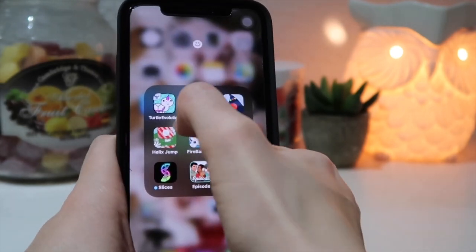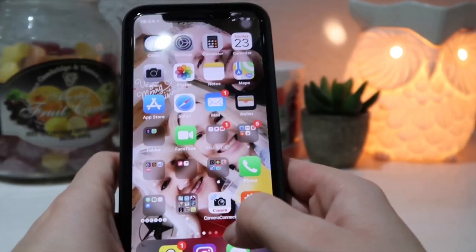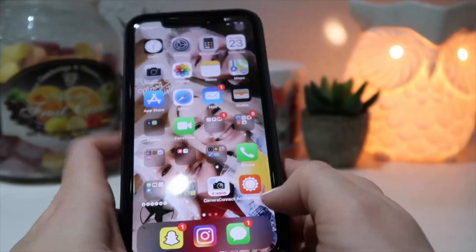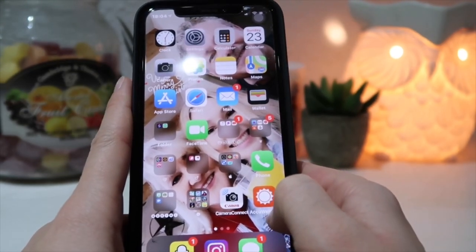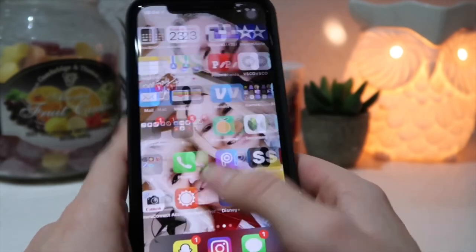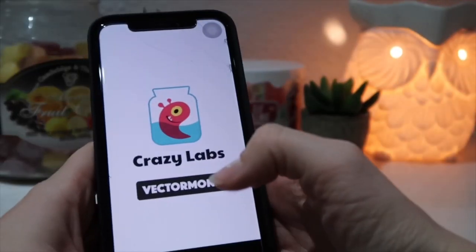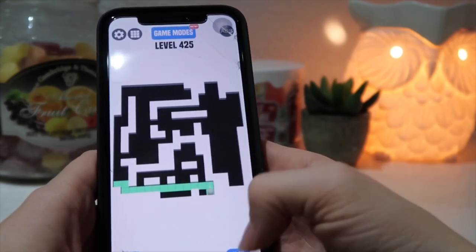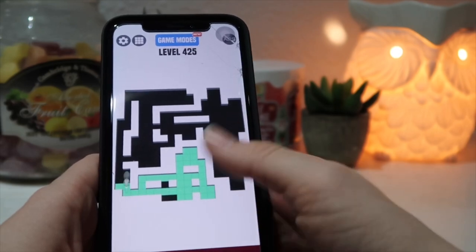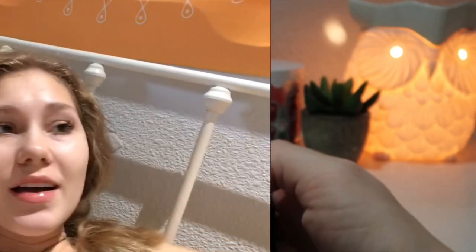Another games folder — I have Turtle Evolution, Crossy Road, Color Road, Helix Jump, Fireballs 3D, Bricks and Balls, Slices, Episode, and Paper.io 2. I probably play Turtle Evolution and Slices the most. I have Canon Camera Connect for my camera, though I usually use my other phone (iPhone 8) for that. I have AccuWeather — I just like it better than the default weather app. And I have a maze game where you try to fill the screen with color.